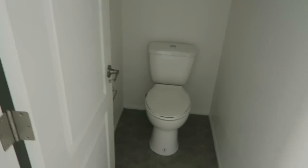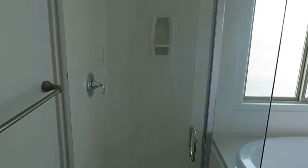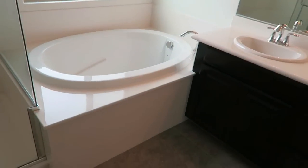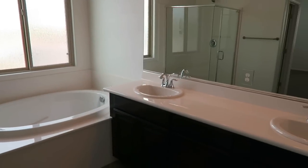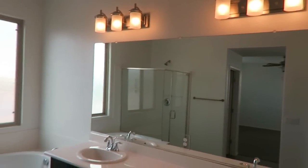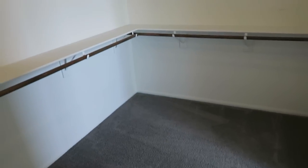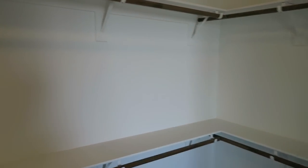In the master bathroom there's a toilet, a nice shower, and a big bathtub with windows for plenty of natural light. There are double sinks with good lighting, and then right here is a very large walk-in closet with plenty of shelving space to hang and store lots of clothes — a very big closet to go with the master bedroom.